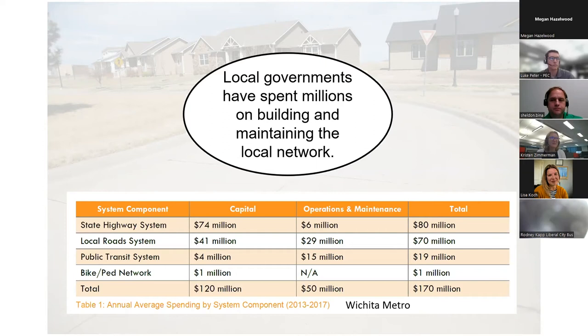Today we're going to be focused on a proactive management approach that makes the best use of the limited life-cycle dollars that local governments have for street maintenance. The local street system is one of the largest assets held by local governments, and as you can see on the screen, millions of dollars are spent constructing and maintaining them.